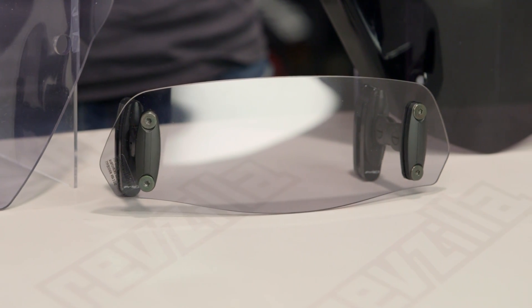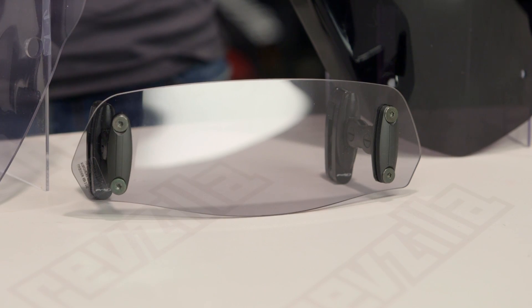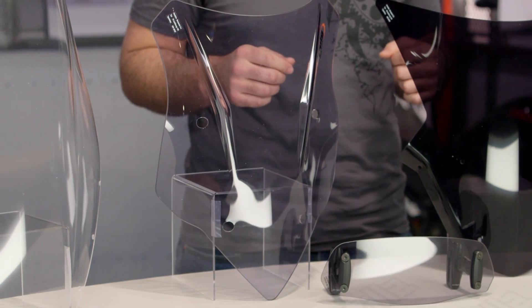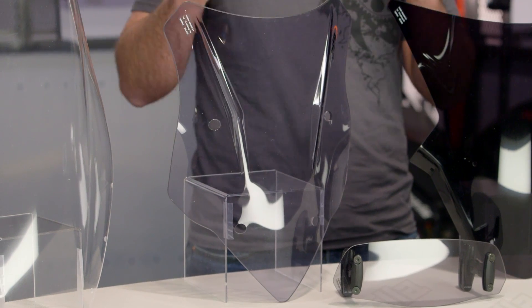They make a very high quality windscreen. First and foremost, Puig uses acrylic as the base for their windscreens, which is different than a polycarbonate screen. A polycarbonate screen tends to scratch up and you can't buff the scratches out, whereas an acrylic screen is going to stay looking new longer — you'll be able to buff any scratches out. The biggest difference is that acrylic is going to be a little bit more brittle than polycarbonate.